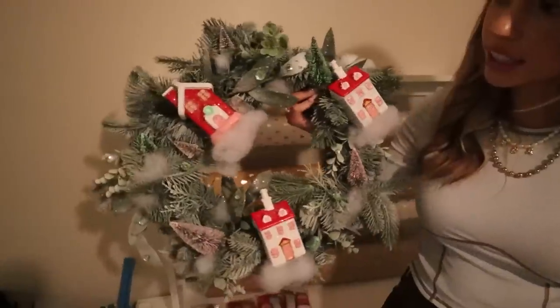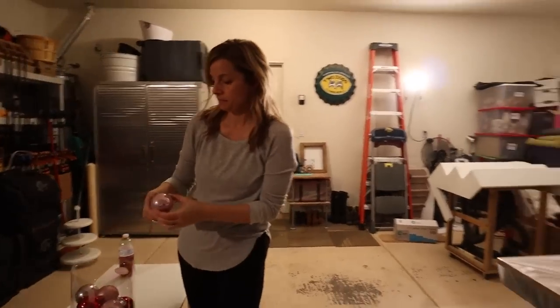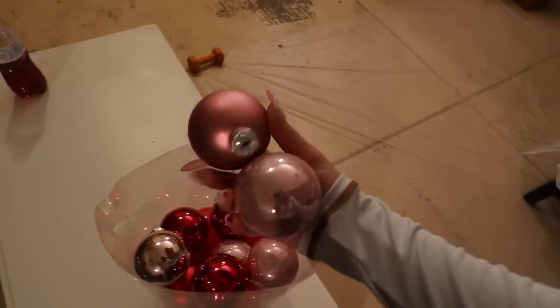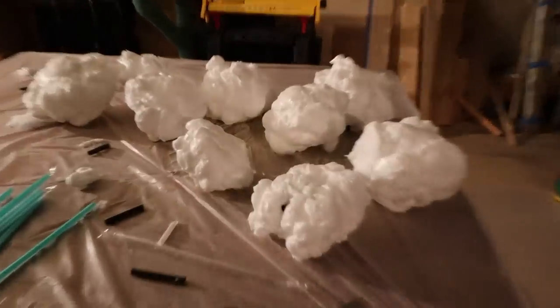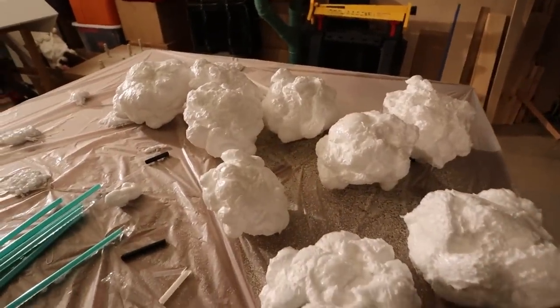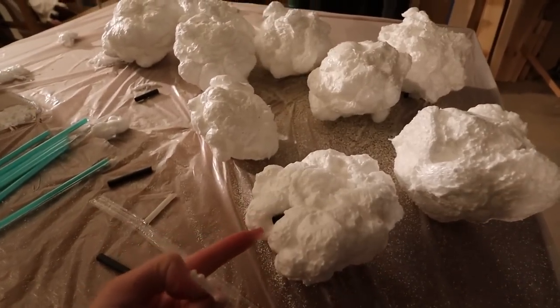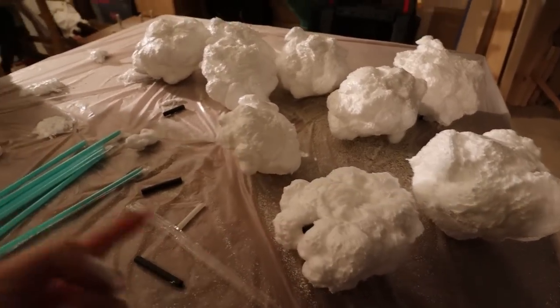Back to the popcorn project — look how cute these balls are that we're going to be using. Here's how the little popcorn balls turned out — they look pretty good. We just cut off the straws on both sides. Don't use black straws like we did on some of them — use clear ones.